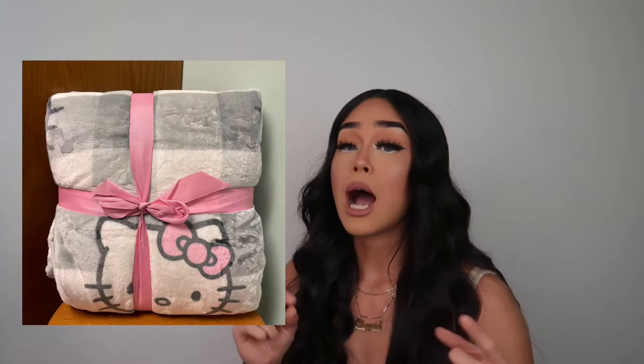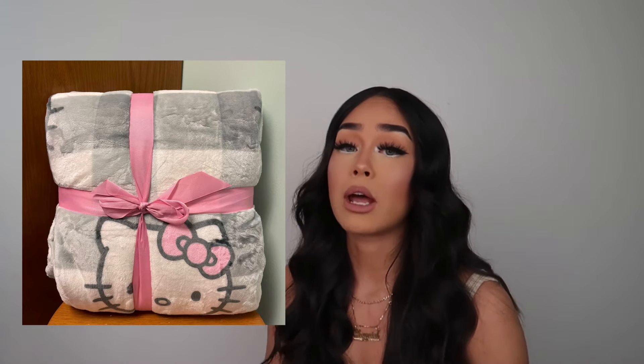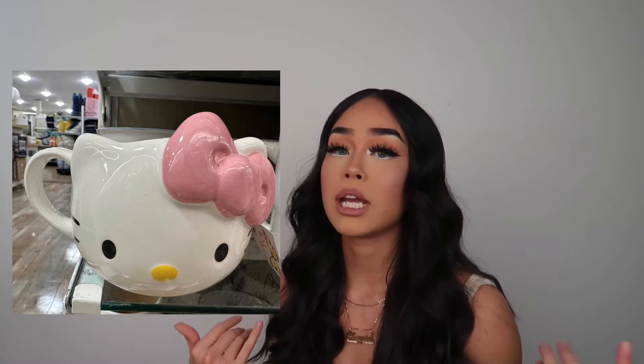If she's into Hello Kitty, get her some plushies, a Squishmallow, little figure rings, or a Hello Kitty blanket. Actually, just get her a fuzzy blanket in general — we freaking love blankets. I have like 30 and if you add another one I don't care. We can never have enough blankets.